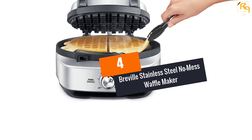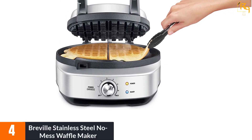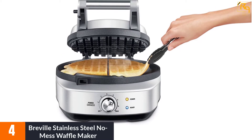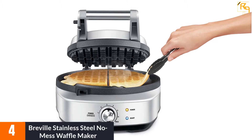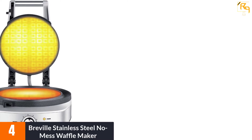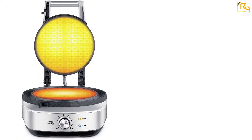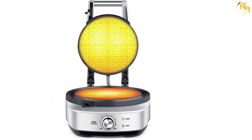At Number 4: Breville Stainless Steel No Mess Waffle Maker. This is a quality egg waffle maker designed using the highest quality cast aluminum cooking plates and stainless steel housing. Because of this, the waffle maker will serve for years and be safe for cooking. Additionally, it ensures even heat distribution, which will prevent the egg waffle from burning. The product has a non-stick surface, which allows for the easy release of egg waffles.